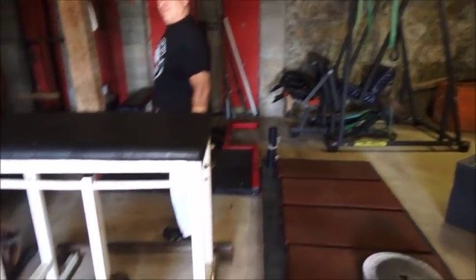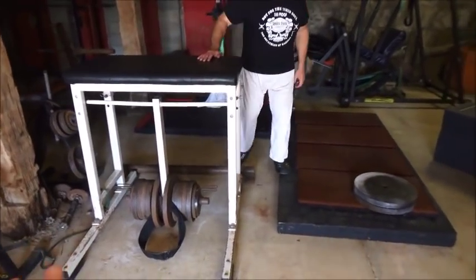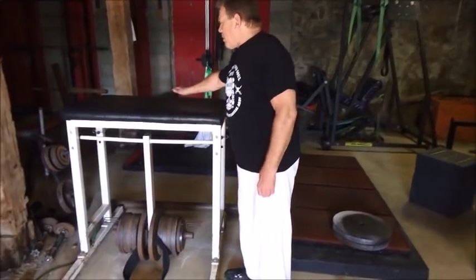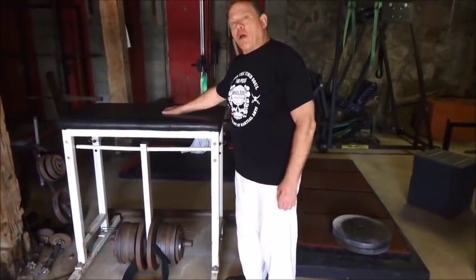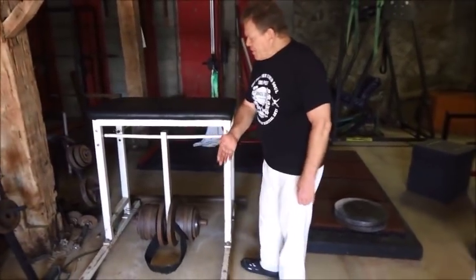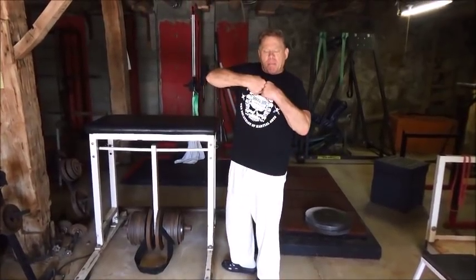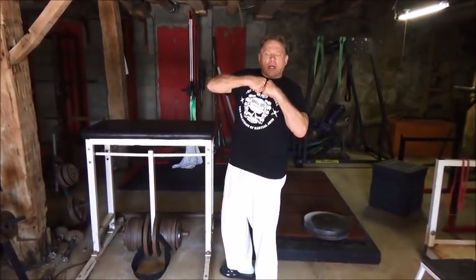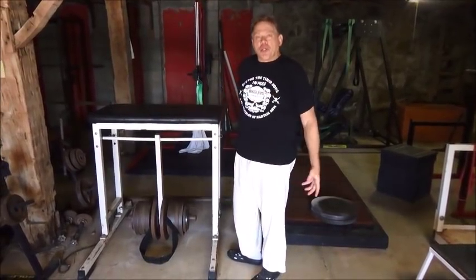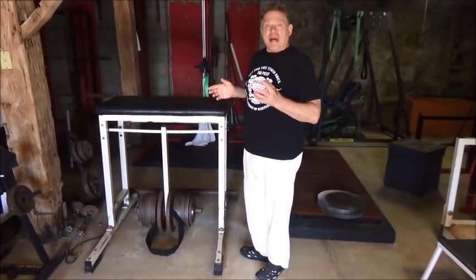Can you explain what this machine is here? This is a reverse hyper machine. The person lies over the table and raises their legs up and down. Every time the weight goes back under, it actually opens up your discs — fluid reenters, and it's actually healing to your lower back. It's the opposite of a regular hyper or back raise.